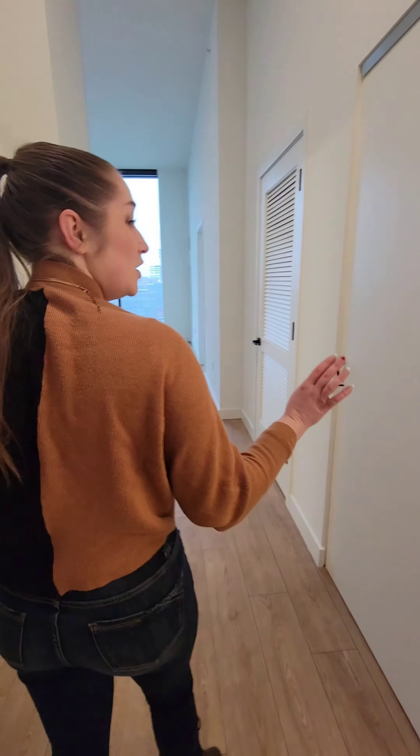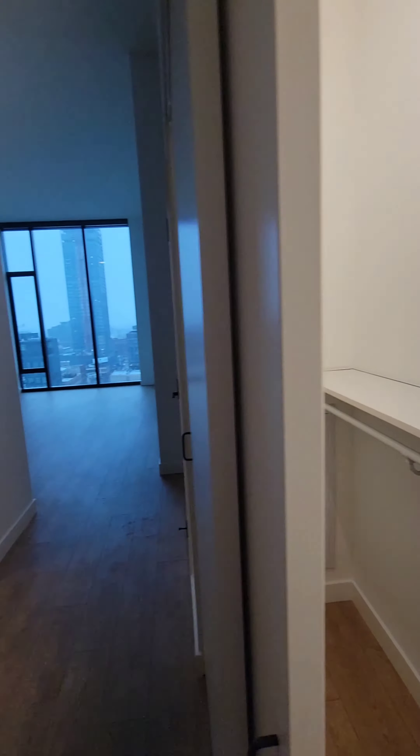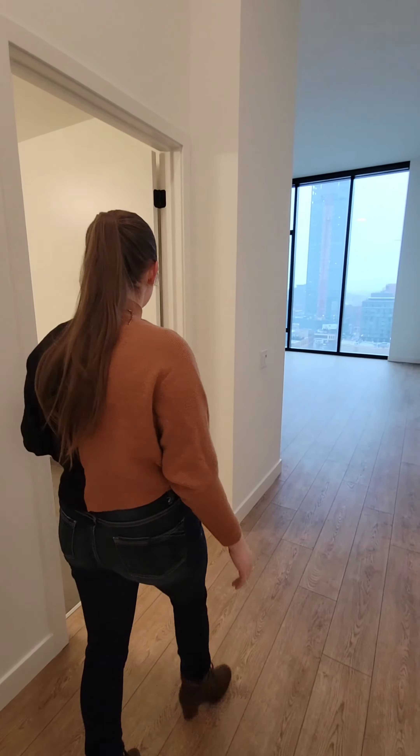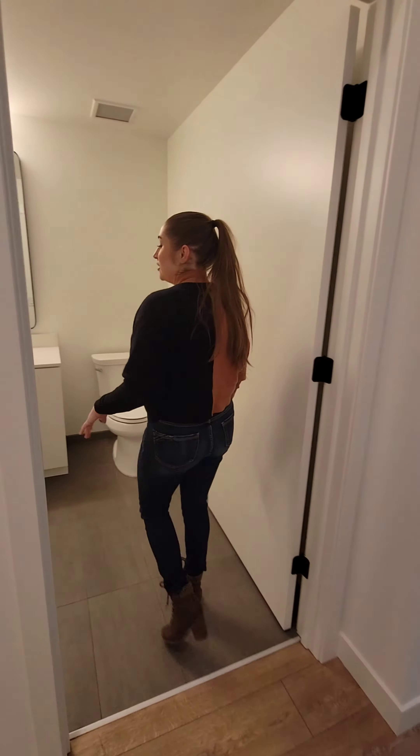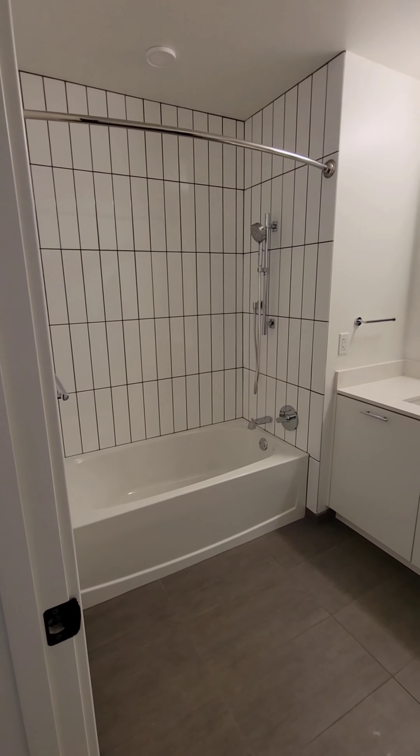Right off the front entry here we have a beautiful closet just for extra storage — you can't beat that, especially in Chicago. And then you have a beautiful bathroom in here. You have a tub, a removable shower head. You can't beat these finishes either.